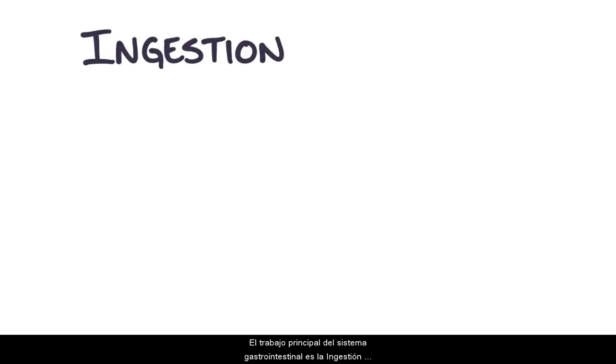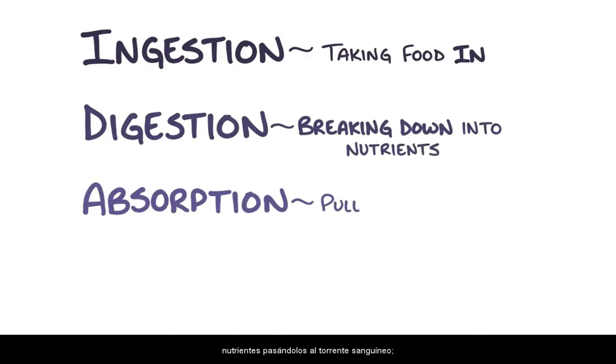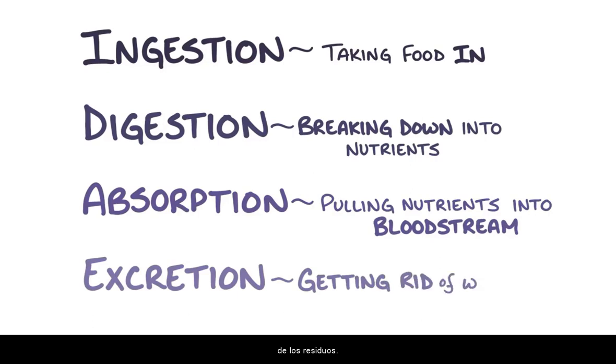The main job of the gastrointestinal system is ingestion — taking in food — digestion, breaking it down into nutrients, absorption, pulling these nutrients into the bloodstream, and finally excretion, getting rid of waste.